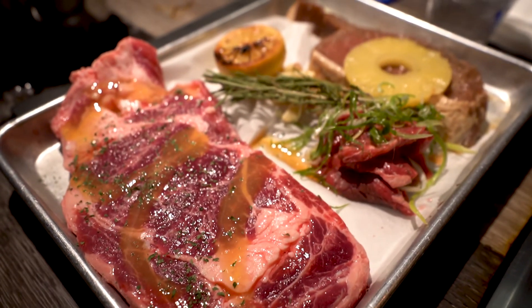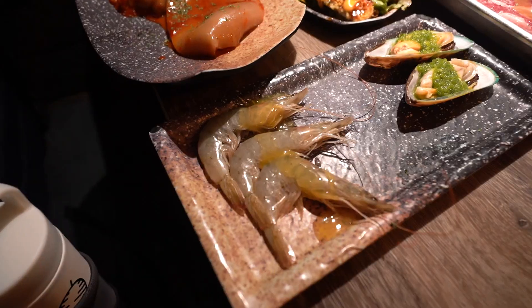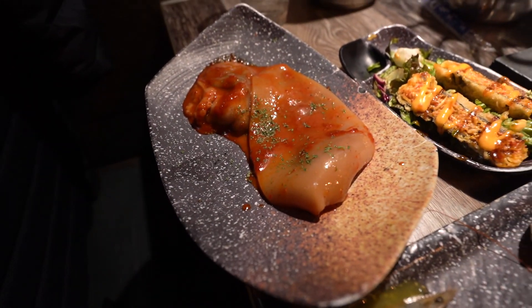This is the chef special. I think it's tomahawk steak, kalbi, and ribeye. We've also got shrimp, mussels, fried sushi, and squid right here.